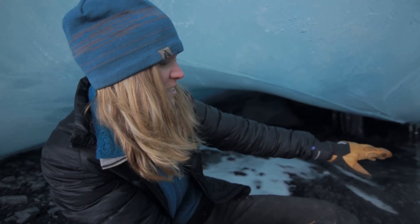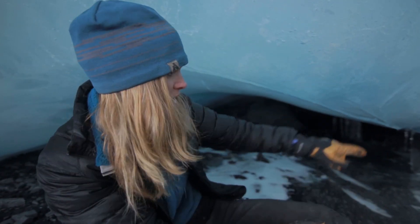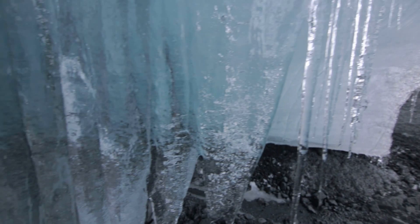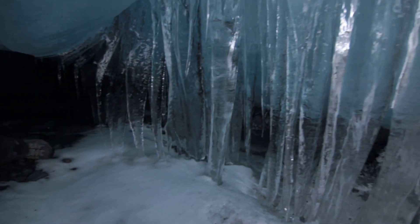So instead of the ice acting as a solid and breaking, it's acting kind of like a plastic and it's able to bend. Just by seeing that feature you can tell that the ice is creeping and the overhead pressure is pretty large.